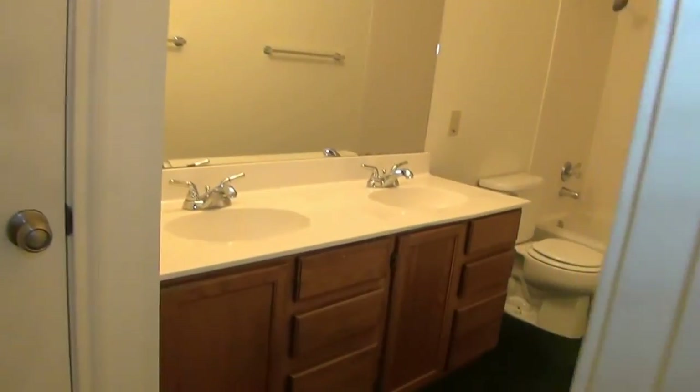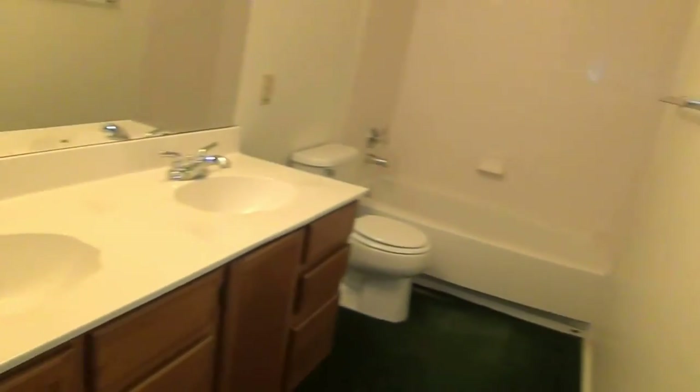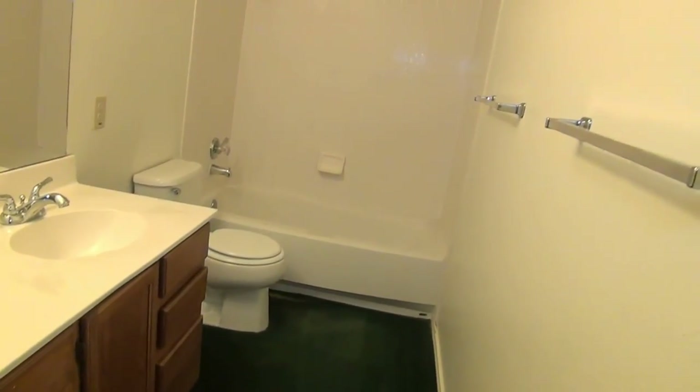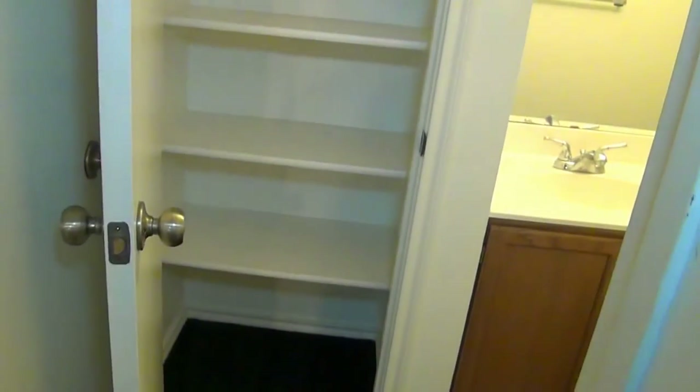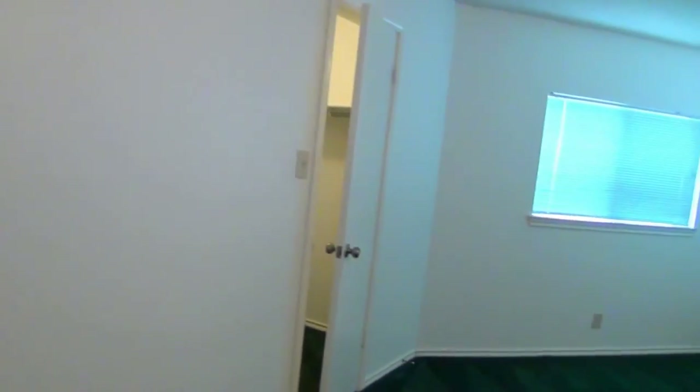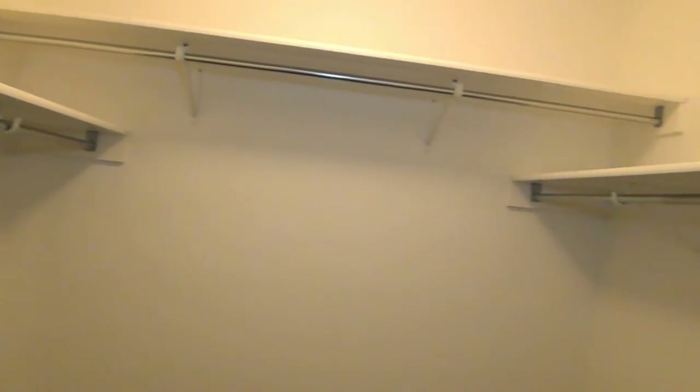In here, the bathroom has a double vanity — it's a long bathroom — tub/shower combo, with some good space for your towels and whatnot. The master also has two closets, his and hers I guess. You can pick who gets which one — they're about the same size.